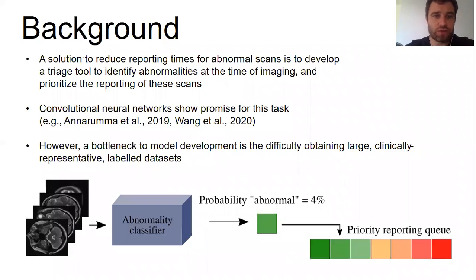One possible solution to reduce reporting times for abnormal scans is to develop an AI-based triage tool which can identify abnormalities at the time of imaging and then prioritize the reporting of these scans. Convolutional neural networks show considerable promise for this purpose, but a bottleneck to model development is the difficulty of obtaining sufficiently large, clinically representative, labeled datasets to enable supervised learning.